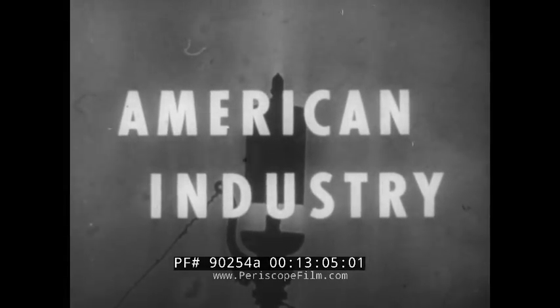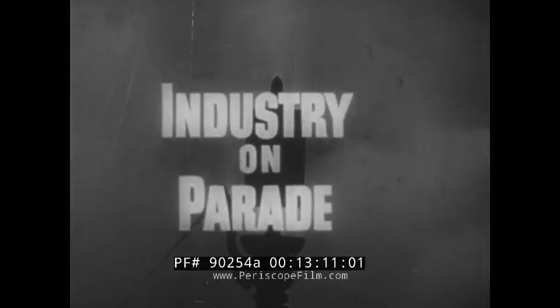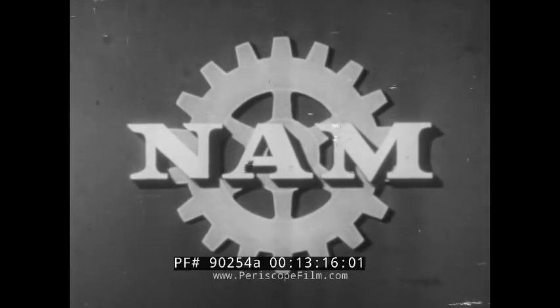American Industry — Builder of a Better Tomorrow — has presented Industry on Parade, produced by the National Association of Manufacturers.